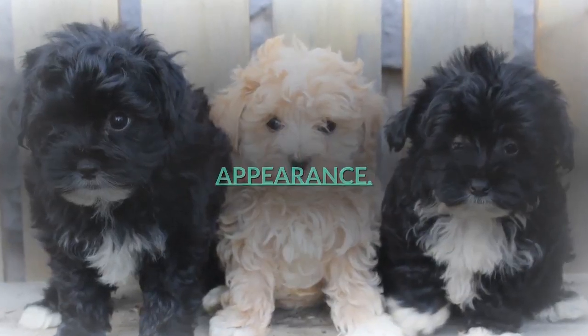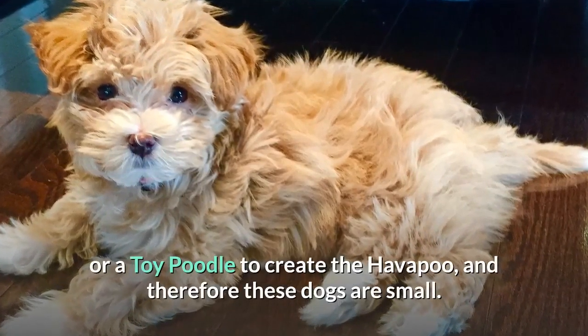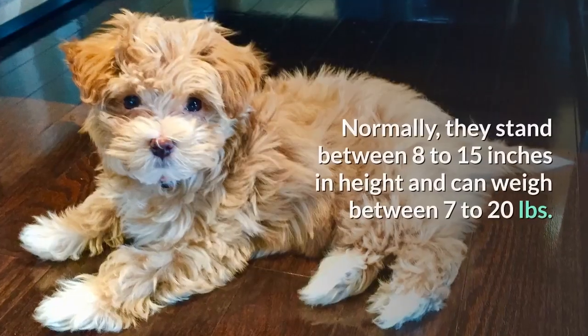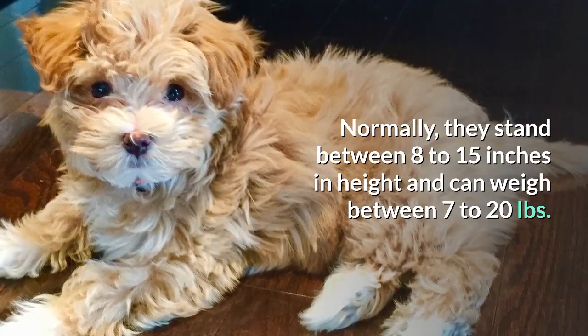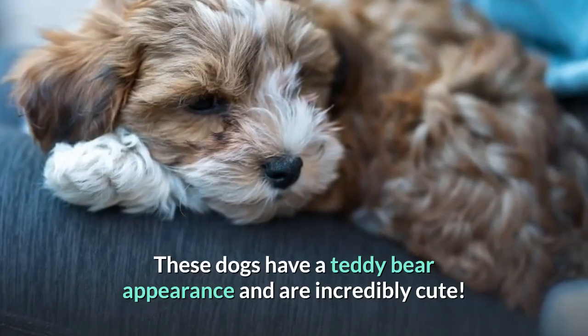Appearance. The Havanese is crossed with either a miniature poodle or a toy poodle to create the Havapu, and therefore these dogs are small. Normally they stand between 8 to 15 inches in height and can weigh between 7 to 20 pounds. These dogs have a teddy bear appearance and are incredibly cute.